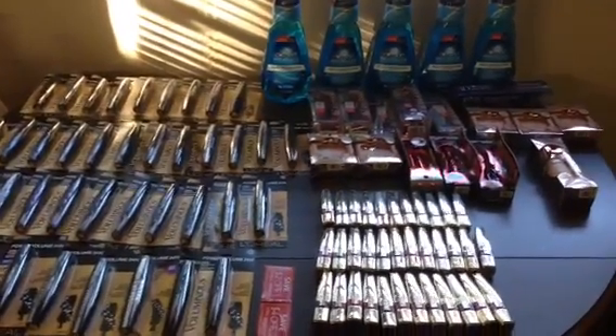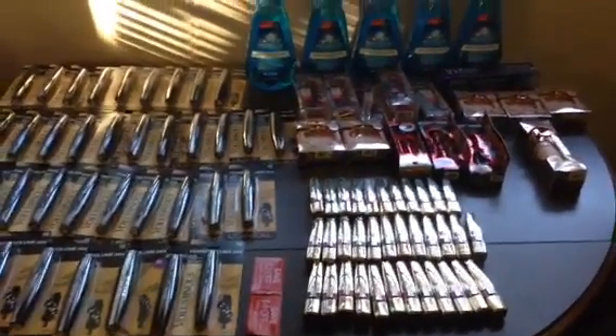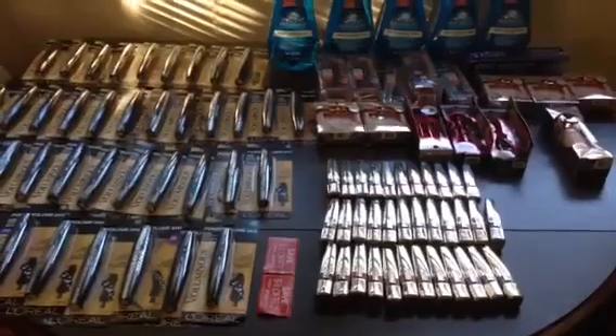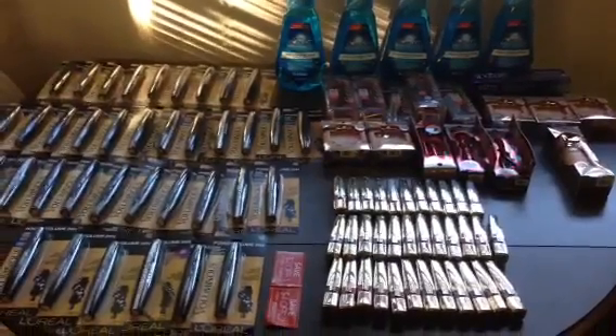Hey guys, welcome back to my channel. Today I'm sharing my Ready couponing haul for this week, and what a fantastic week it is — the L'Oreal 40% off, the Ready coupons, and then the tear pad coupon, which I'll show you in a second. Super excited.